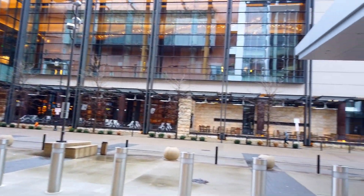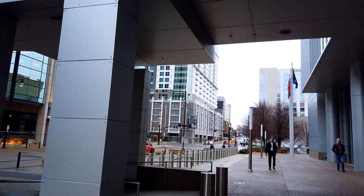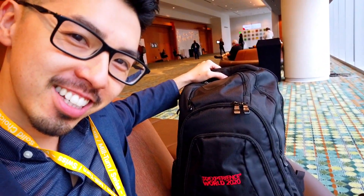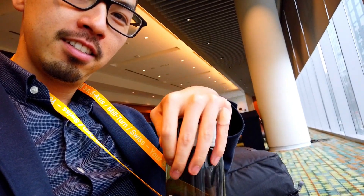I would spend more time recording out here but it's definitely very cold and wet, so I'm going inside. Got a couple of goodies — check out that 3D Experience World 2020 water bottle. It's a pour bottle, not a suck bottle. You just open your mouth and pour it in, which keeps it clean since no saliva gets into the bottle.